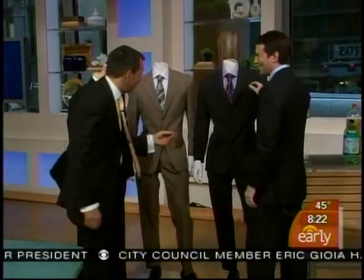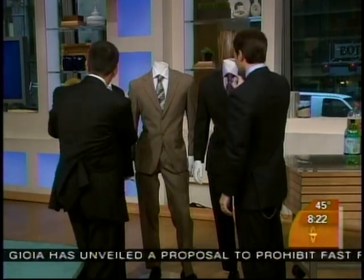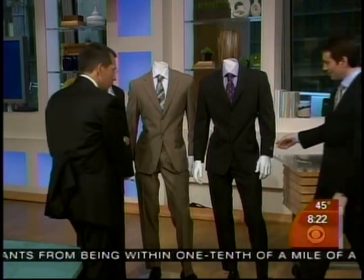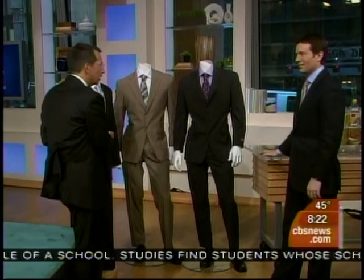It really feels good, doesn't it? It does — it feels very good actually. So everything here — the suits, the jacket and the pant — I'm told it takes 13 two-liter bottles to make one man's suit.